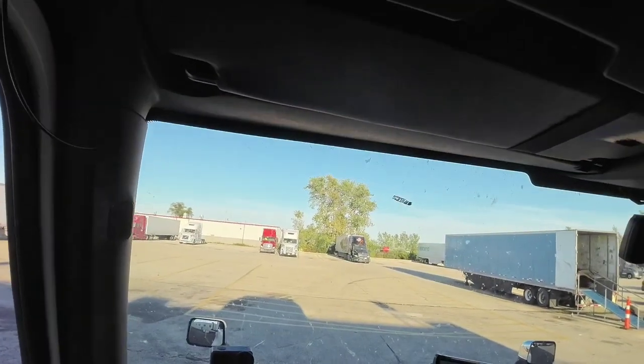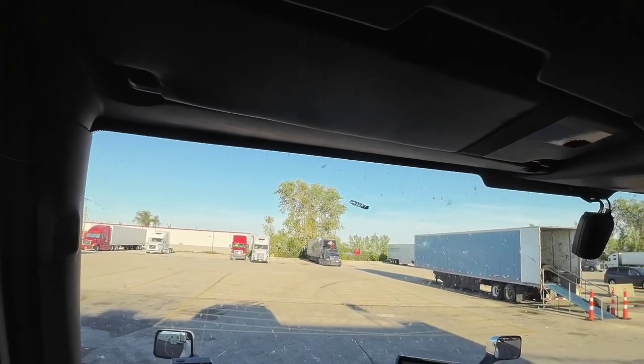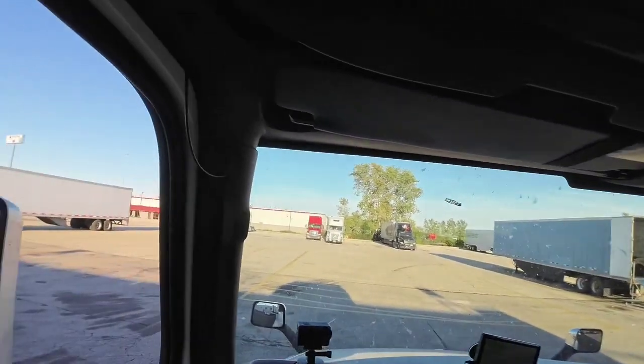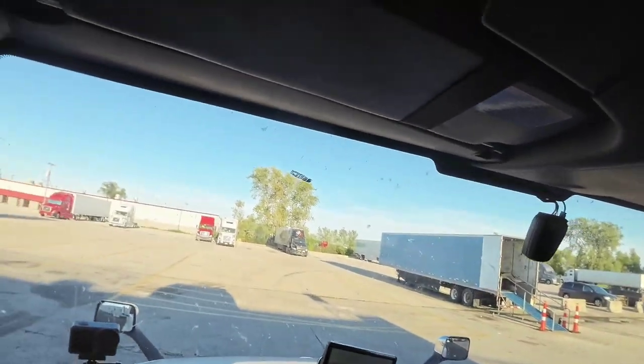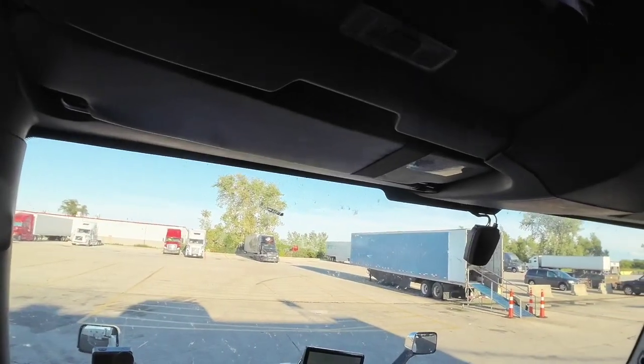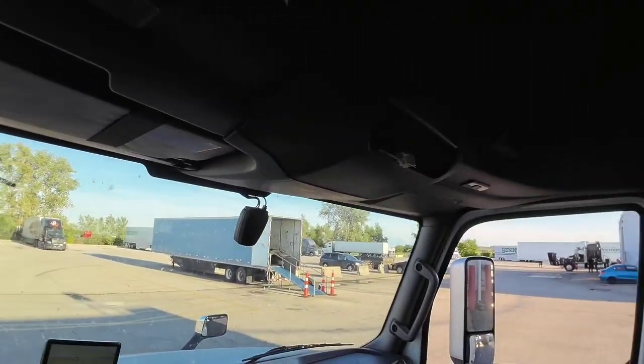Just like that, we are back in business. Alright, let's go ahead and park so we can check out, get the paperwork, all that good stuff.